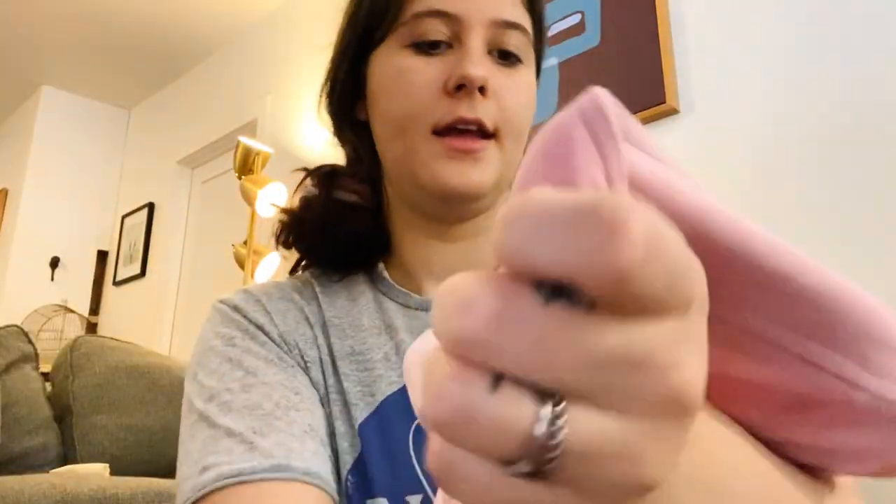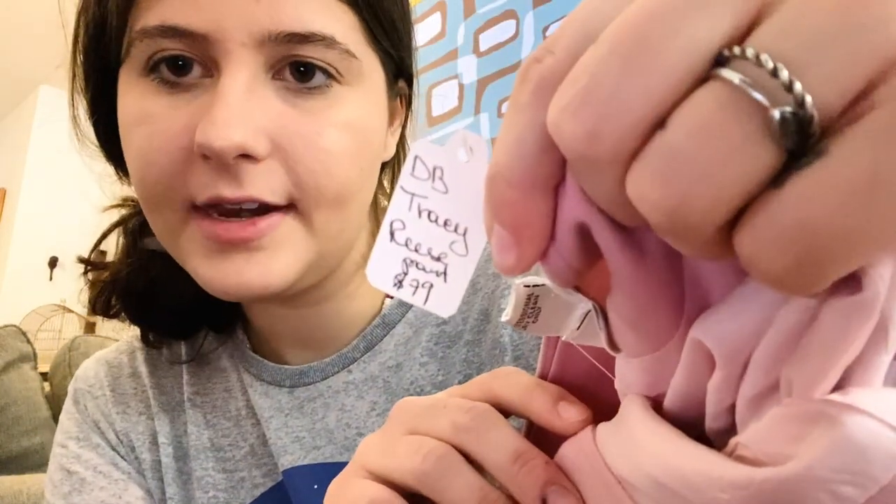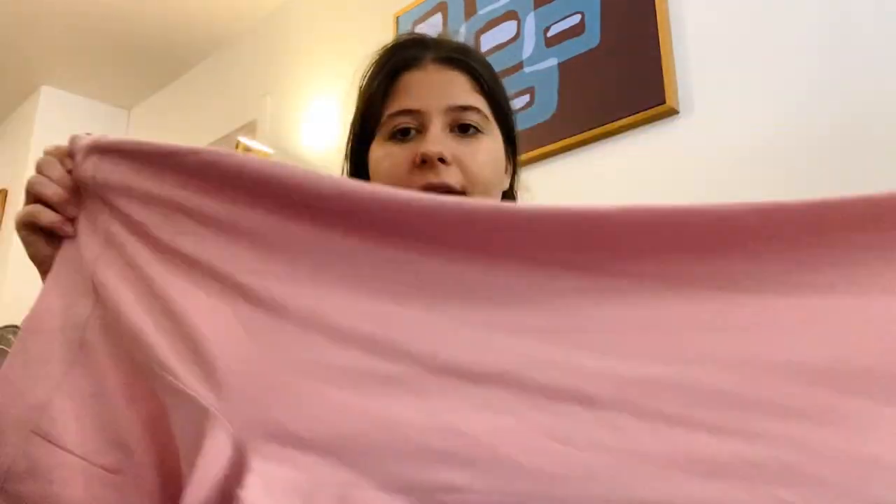Next is another Tracy Reese piece, size 10, wool — definitely vintage. The boutique tag says $79. They're cute trousers — just wide-leg trousers. I would have probably picked these up regardless, but I just grabbed everything from that bin.